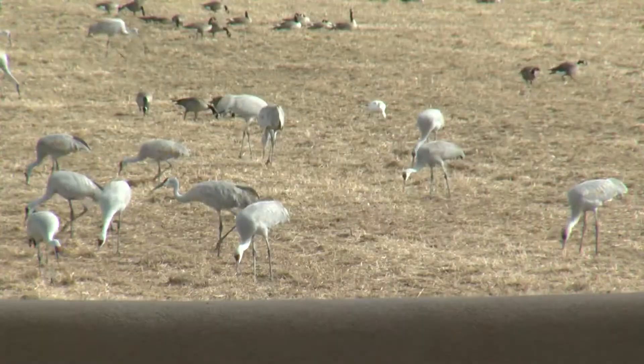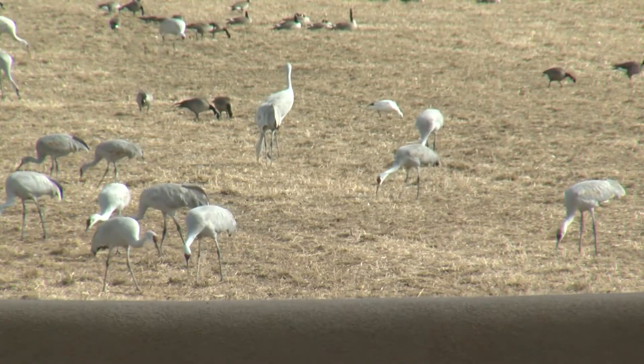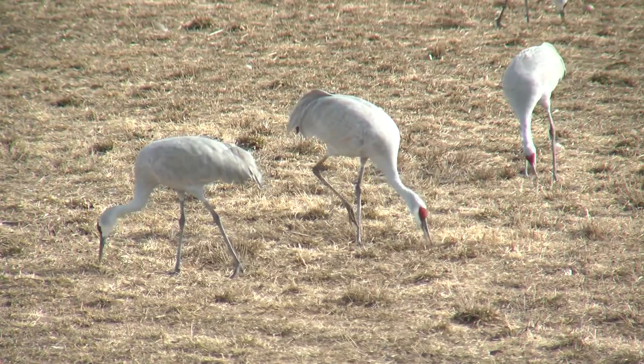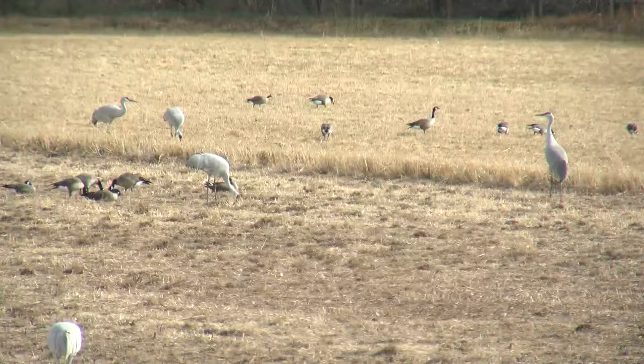The 570-acre urban wildlife refuge was once a dairy farm in the South Valley and now serves as habitat for the many birds who live in the Rio Grande floodplain habitats.